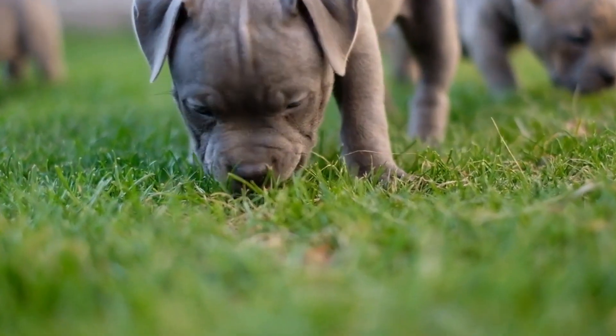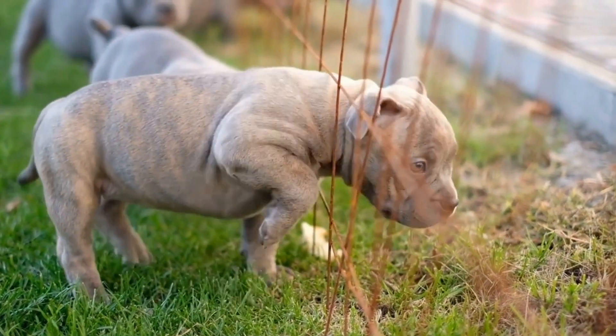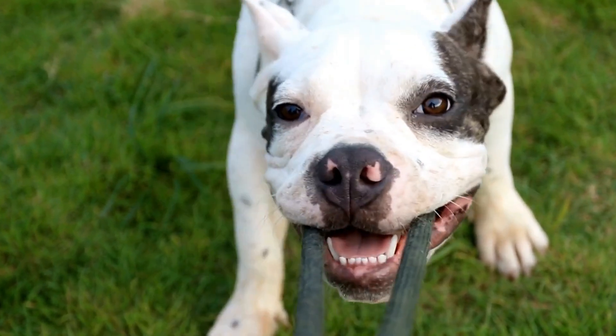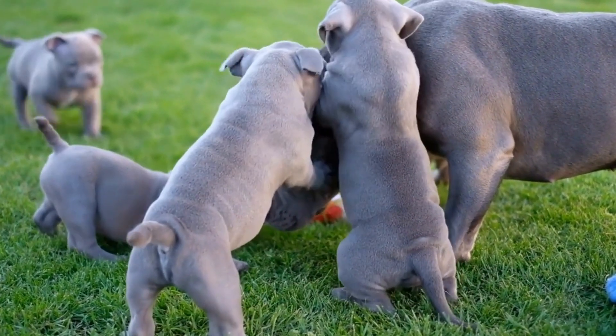What are the grooming requirements for different coat types in American bullies? When it comes to owning an American bully, one of the key aspects to consider is their grooming requirements. These dogs come in a variety of coat types, each requiring different care and attention. In this video, we will explore the grooming needs for different coat types in American bullies.